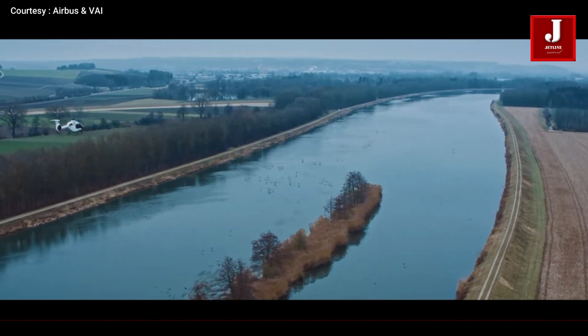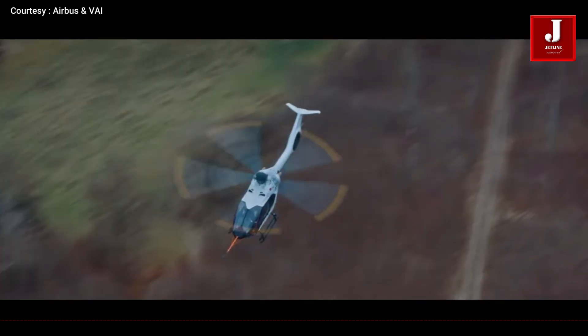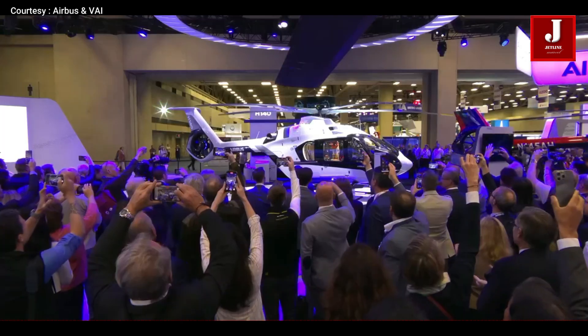It's built for emergency medical services, passenger transport, and business aviation, all with a strong focus on comfort, performance, and cost efficiency.